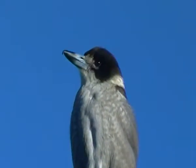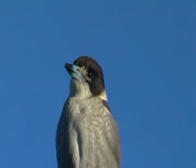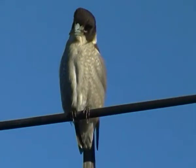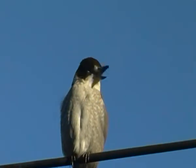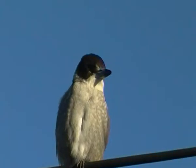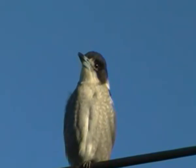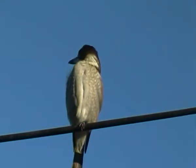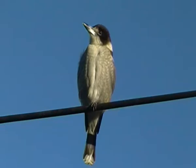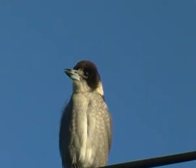Hello folks. That beautiful little fellow there is a grey butcher bird. His Latin name is something like Gracchus — his last name is Torquatus. Gracchus Torquatus, something like that. Someone out there will probably know more than I do about this. Beautiful little guy.